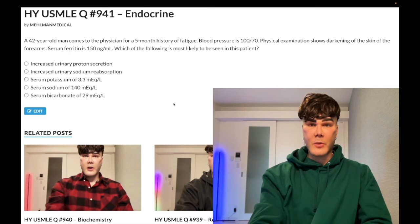42-year-old man, five-month history of fatigue, blood pressure 100 over 70. Physical examination shows darkening of the skin on the forearms. Ferritin is normal, should be 25 to 300.